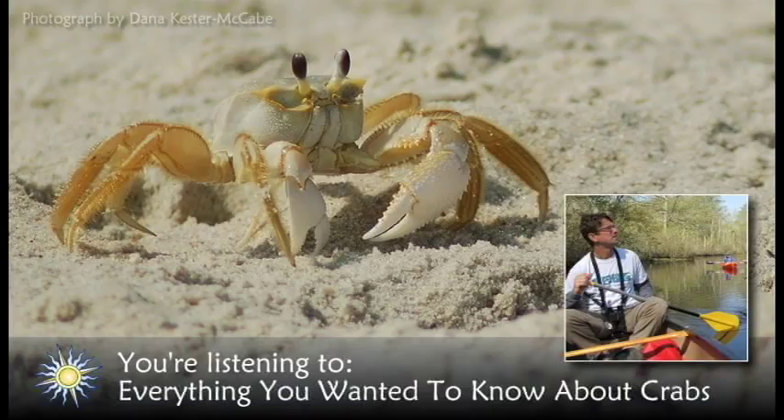The male crab, called jimmies by watermen, have blue claw tips, and females, called sooks, have red tips. When threatened, blue crabs extend their claws in a defensive posture. There's no doubt that these weapons can inflict damage, as anyone who has suffered a painful crab pinch can attest.